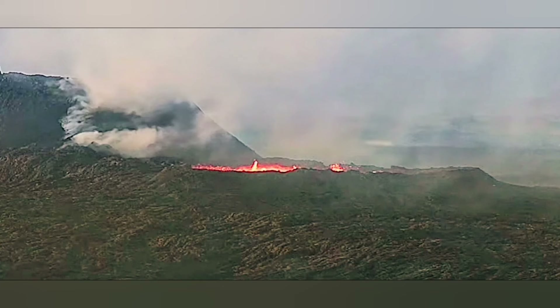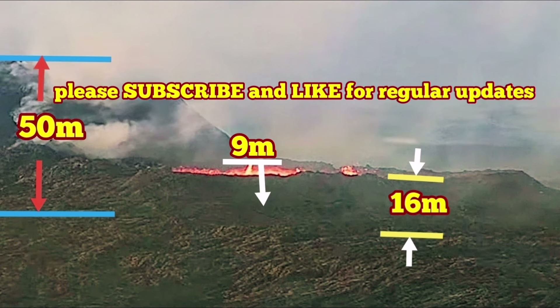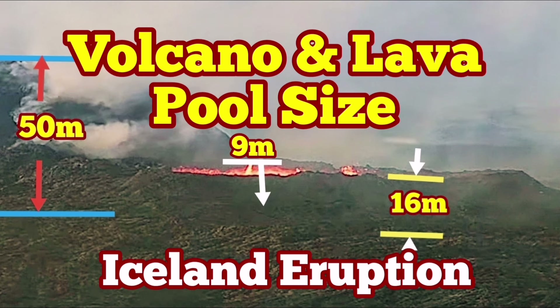I'll brighten up the image slightly for you so you can see. The height of this side of the volcano is 50 meters; the other side is probably around 55 to 60 meters. As you can see, I've marked it — my markers are there. This is 50 meters to my estimate. The lava pool from the base of that surrounding area is not very big, actually 16 meters. The depth to the bottom of the lava pool I estimate must be around at least nine meters — give or take one meter. Those are the dimensions of the volcano.